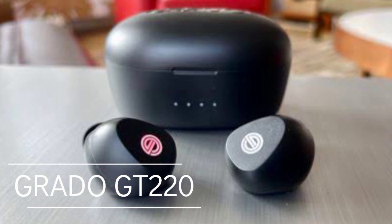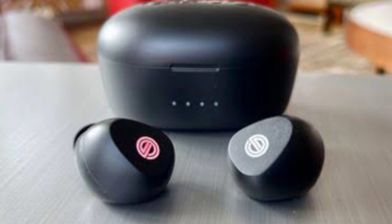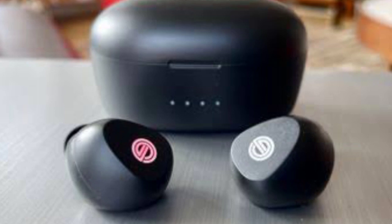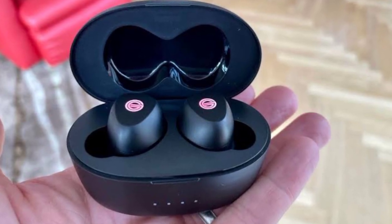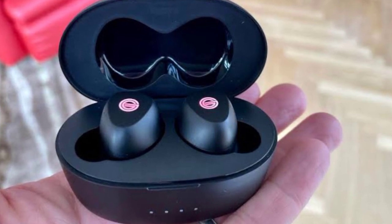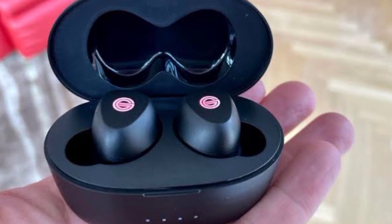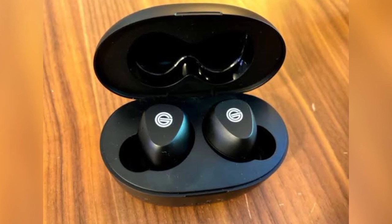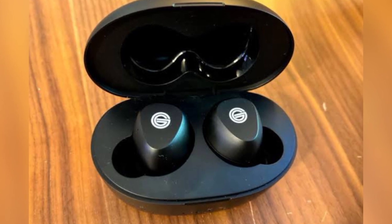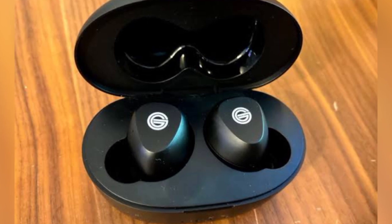At number five on our list is the Grotto GT220. On paper the GT220 seem to have their work cut out for them — humdrum looking true wireless in-ears with no active noise cancellation and no control app. Yet by delivering with utter faith and assurance, they stand head and shoulders above the majority of true wireless earbuds on the market today, extracting every shred of detail from your favorite music.